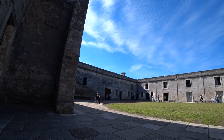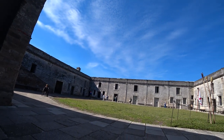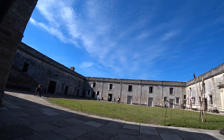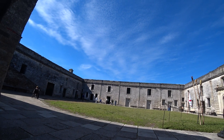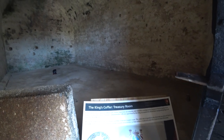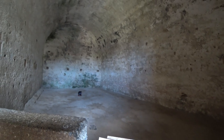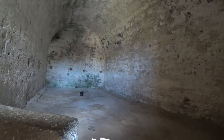As impressive as it is, somehow I thought it would be bigger — not that I have any experience with old Spanish forts. The king's coffer — treasury room. In the 18th century, this held the Spanish military pay chest, important documents, valuables, and so on.